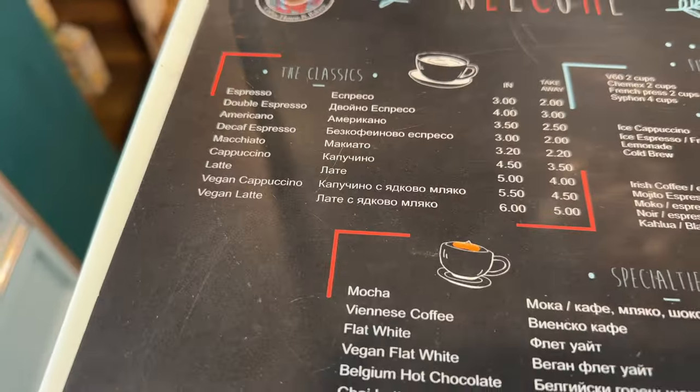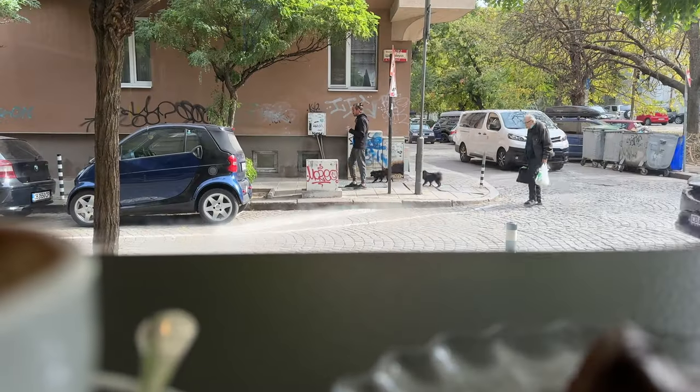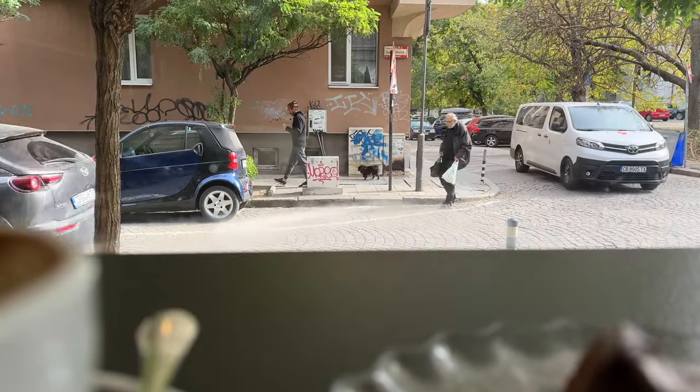I'm currently just waiting to check into my accommodations because I arrived too early — around one o'clock by the time I got out of the airport. I just had a really nice coffee at the Black Label Coffee House, really close to a little church. Now I'm just sitting in a church listening to a podcast, trying to chill out. Once I drop my bags off, I will go explore Sofia, Bulgaria.